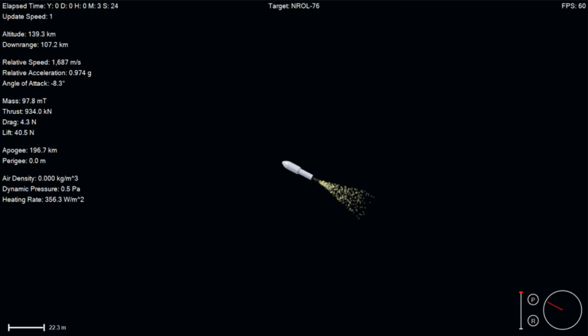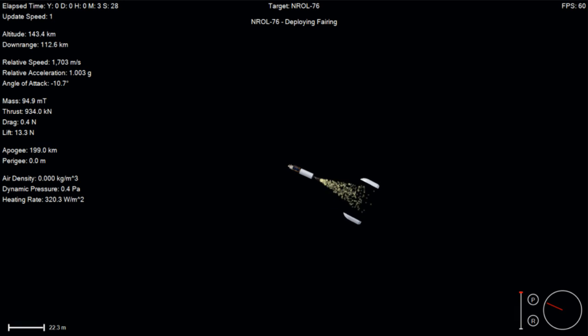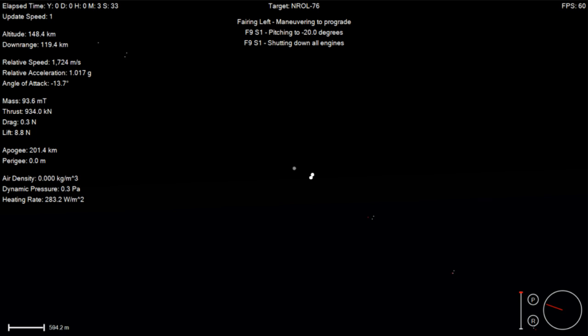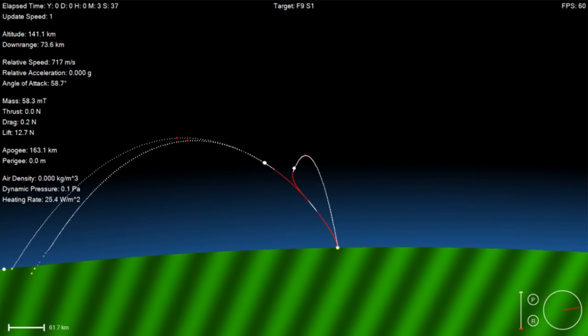We also had a successful fairing separation of the second stage. As we mentioned previously, we will not be covering the remainder of the primary mission due to the nature of the classified payload on board.